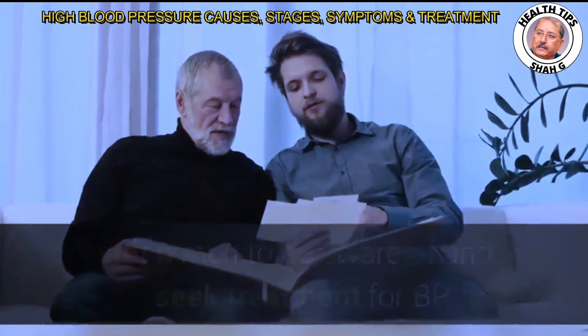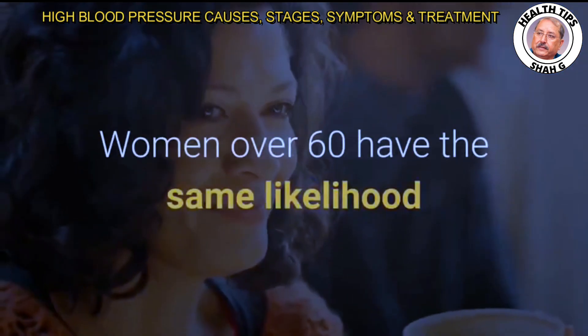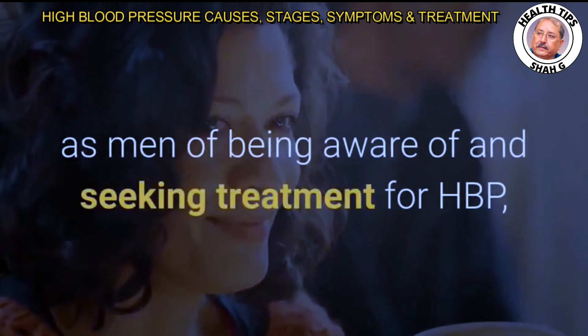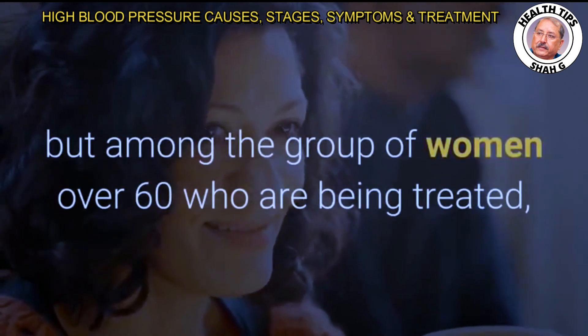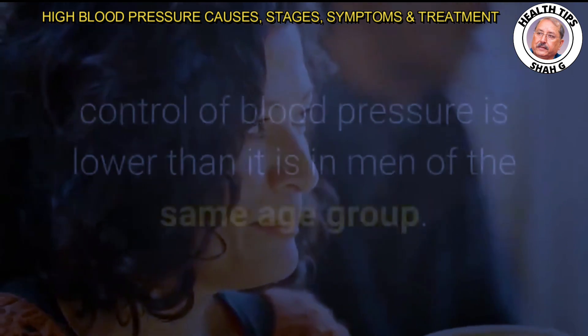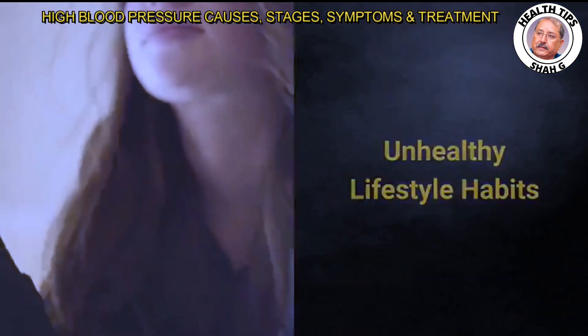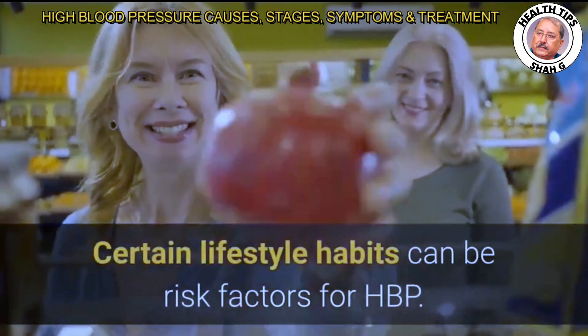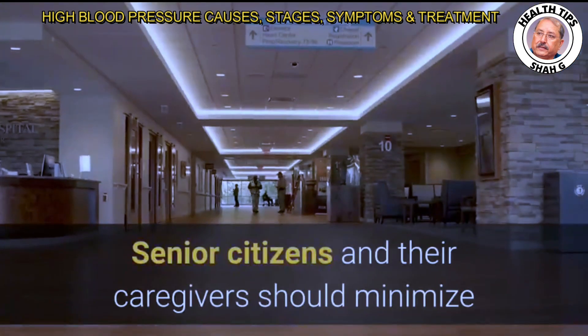Younger women aged 18 to 59 are more likely than men to be aware of and seek treatment for BP. Women over 60 have the same likelihood as men of being aware of and seeking treatment for HBP, but among women over 60 who are being treated, control of blood pressure is lower than it is in men of the same age group. Certain lifestyle habits can also be risk factors for HBP.